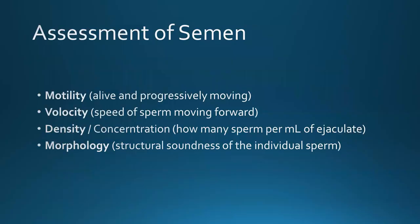So the assessment of semen. The main things we look at when assessing semen, whether crush-side or in the lab, are: motility — that's what's alive and progressively moving forward; velocity — the speed at which the sperm is moving, whether it looks slow and steady or vigorous and high energy; density or concentration — how many sperm per millilitre of ejaculate; and morphology, which is the structural soundness of the individual sperm.